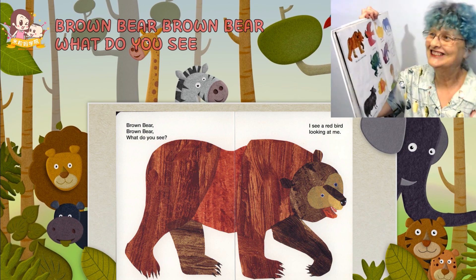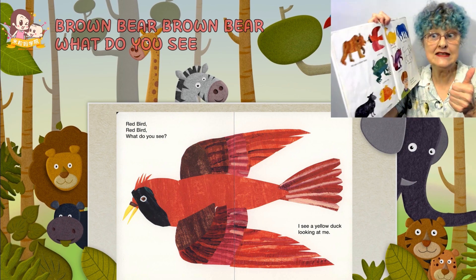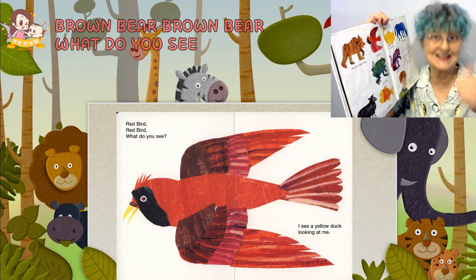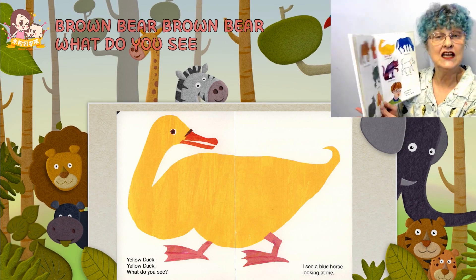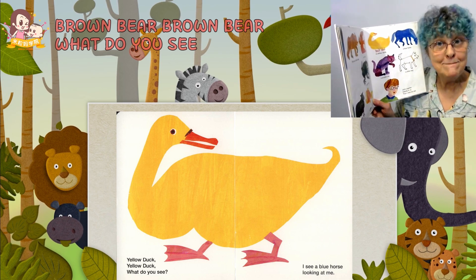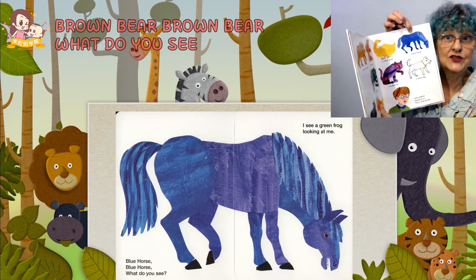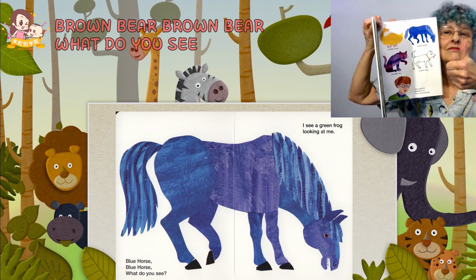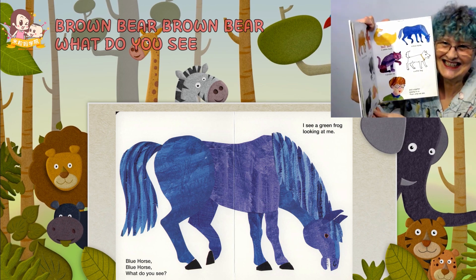A red bird — could you see a red bird? Yes? No? Yes. Cardinals are red birds. A yellow duck — could you see a yellow duck in real life? Yes. Many baby ducks are yellow. Blue horse — would you see a blue horse? No. There is no blue horse in real life.